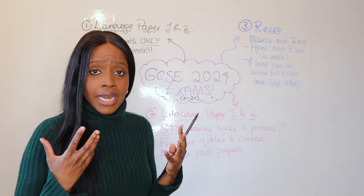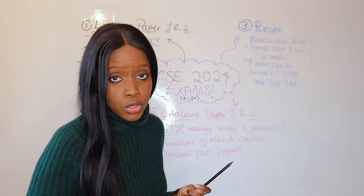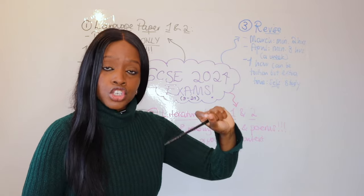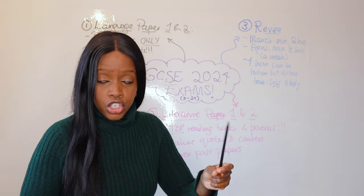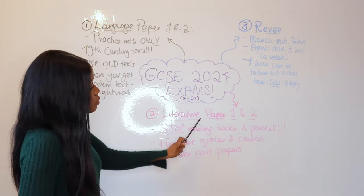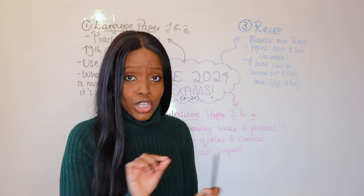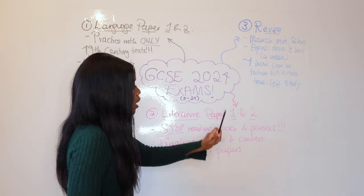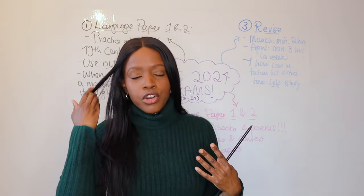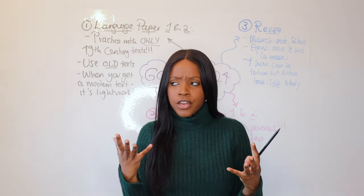Now for your Literature exams — Literature Paper 1 and Paper 2. What is the best approach and how should you maximize your time? My suggestion: the first thing you must stop doing, if you're still doing it, is stop reading books and poems. I know it's tempting when preparing for Macbeth, A Christmas Carol, Jekyll and Hyde, or whatever — you think you want to make sure you know what happens in every single scene and chapter, so you want to reread it.